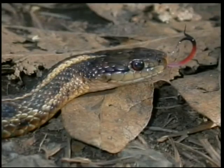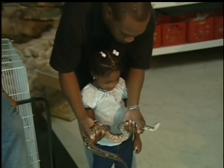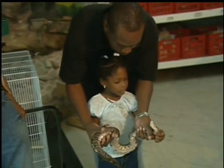Snakes have forked tongues and fangs for teeth. Snakes can bite. You must never touch a snake without an adult present.